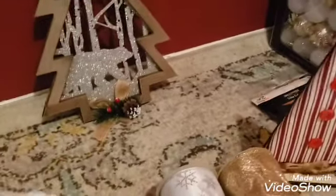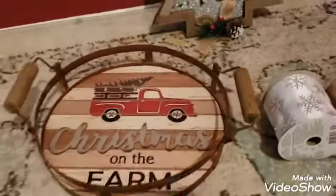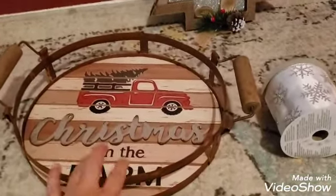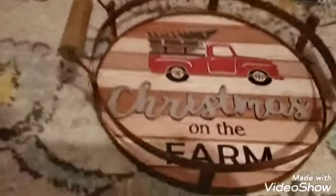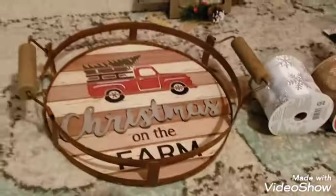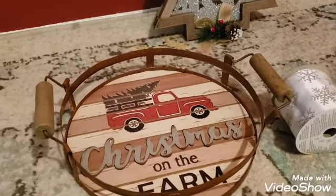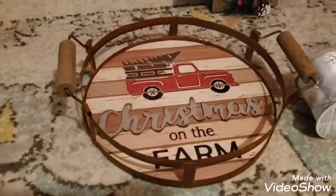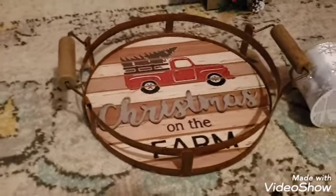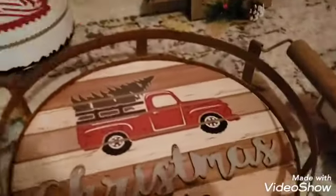I wasn't planning to show the Walmart haul but I'm going all in now. I also bought this one at Walmart because I always make a chocolate bar station. I was thinking to put it in there — maybe on the side I can put something — but I'm going to use it for the chocolate bar. I always put little bags of different chocolate flavors, marshmallows, and candy canes so everyone can make their own hot chocolate.